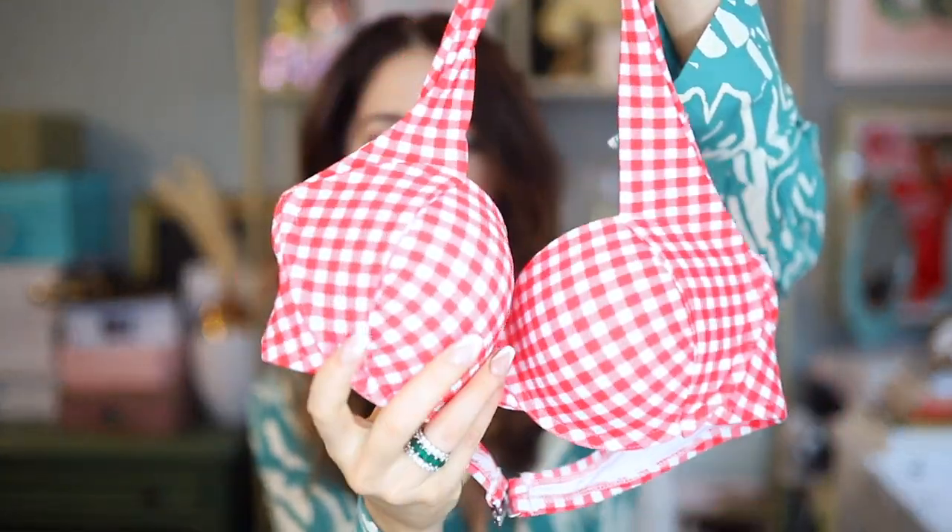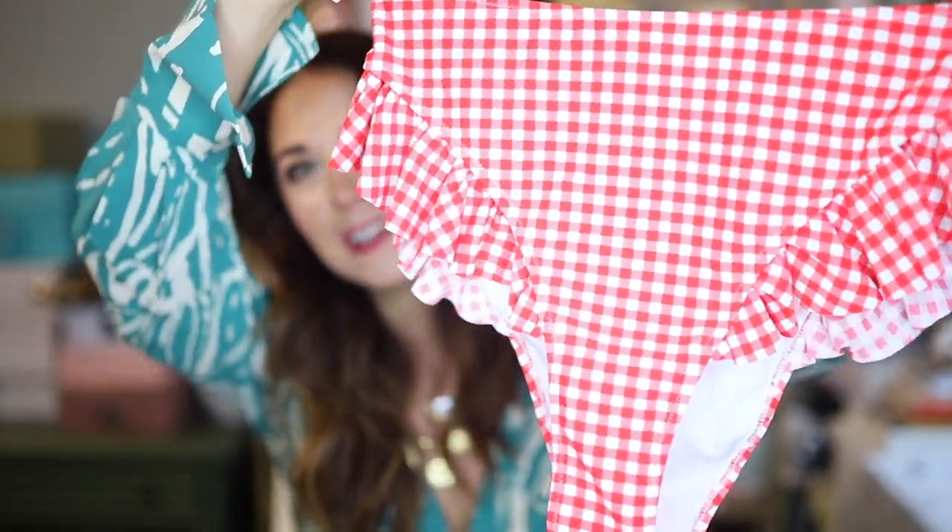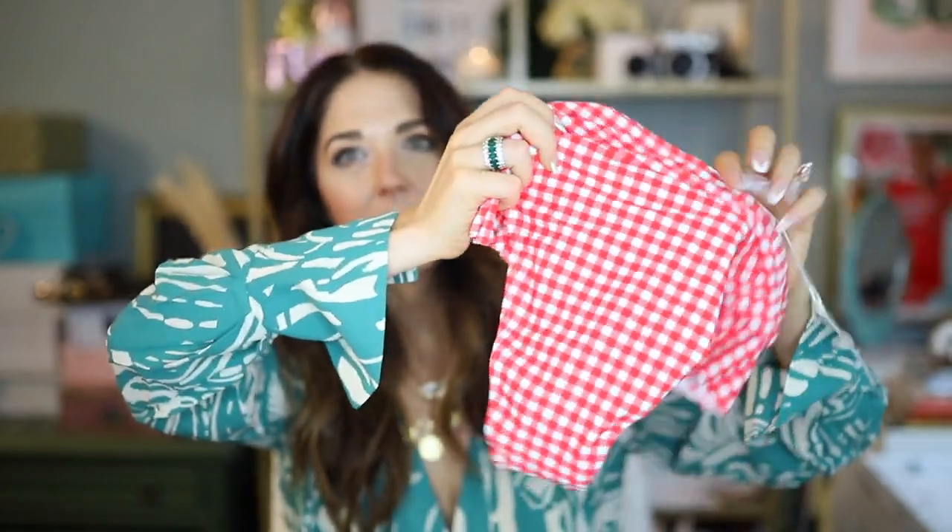I saved the best for last — it's my favorite. Here is the top: a freaking cute gingham halter top that actually has an underwire and padded cups that are slightly push-up but nothing crazy. And the bottoms — that ruffle is just freaking adorable. They're still cut high on the leg, high-waisted, and cheeky in the back. This is so freaking cute — I can't wait to try it on.